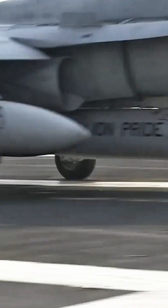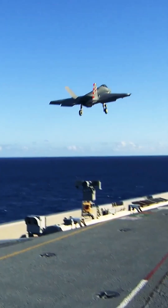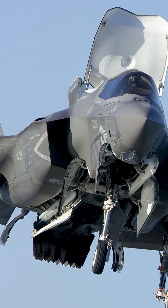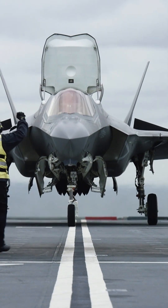These aircraft perform a number of roles, including electronic warfare, fighter and attack, strike, tactical early warning, and fleet logistics. By comparison, the Queen Elizabeth class currently only supports one type of fixed-wing aircraft: the air superiority and strike capable F-35B.